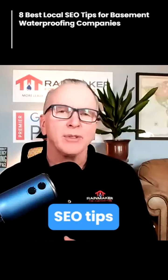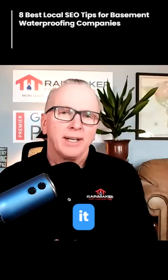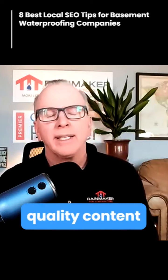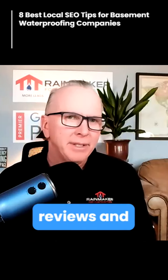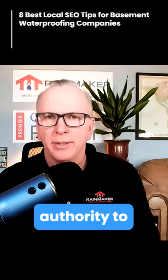Here are some great local SEO tips for Basement Waterproofing contractors. When it comes to your website, make sure to have lots of good quality content. On the homepage, I often find just a couple of reviews and a bunch of images. Google prefers content that it can read, as it helps add authority to your site.